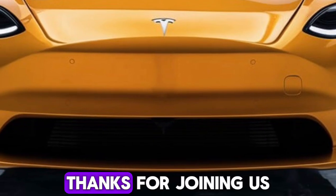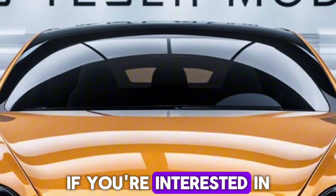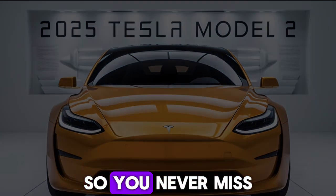Thanks for joining us for this look at the 2025 Tesla Model 2. If you're interested in learning more about electric vehicles or Tesla's latest innovations, be sure to subscribe to our channel and hit that notification bell so you never miss a video.